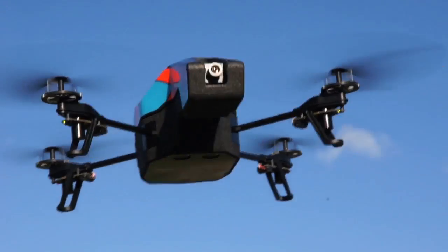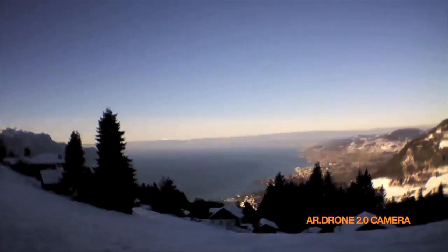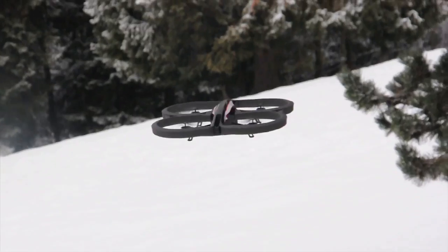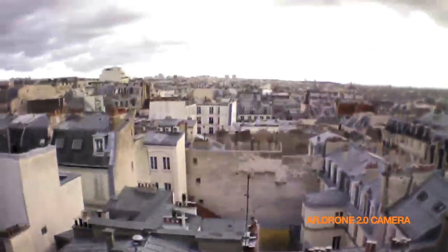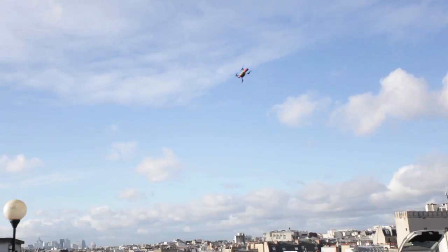With AR Drone 2.0, we offer a high-definition camera that will let you capture the most incredible images you've ever seen from a flying device. We also chose a 92 degrees wide-angle lens. This way, pilots get as much peripheral vision and visibility as possible on their screen while piloting.